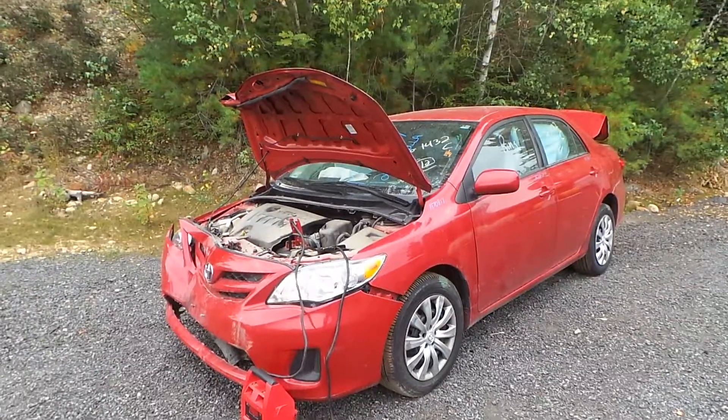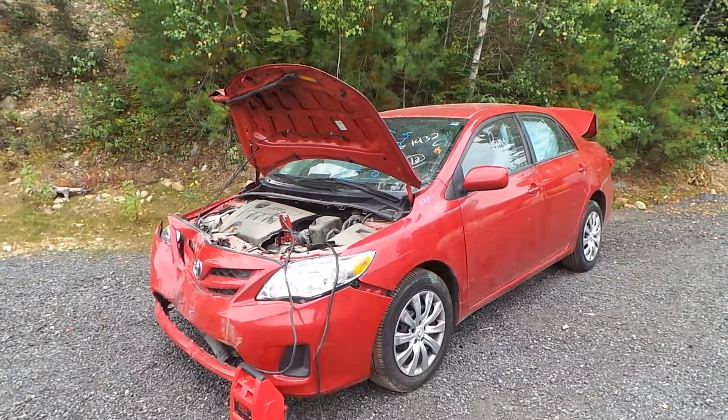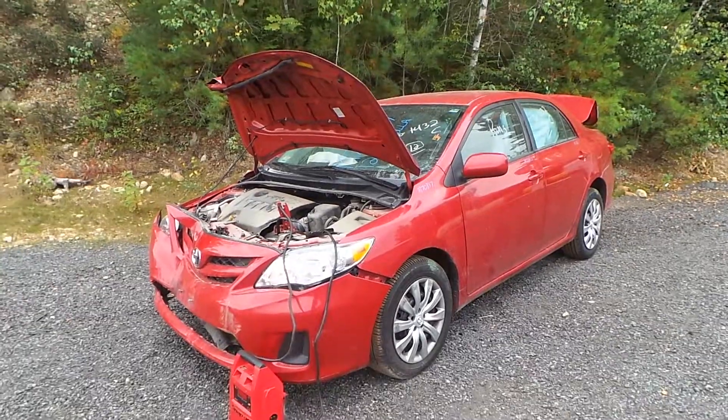Hi, this is Alex with New England Auto Interparticulars, and today we are starting out a 2012 Toyota Corolla, stock number M70817.